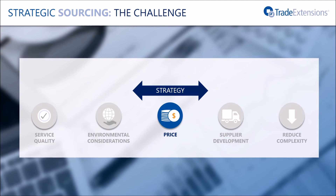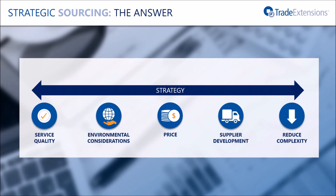In summary, effective strategic sourcing is not easy. If an organisation has a strategy that the sourcing team is trying to support, it needs a way of evaluating bids that takes this strategy into account. TESS helps companies collect the right data from suppliers, and then helps them optimise their sourcing decisions using that data. In this way, strategic objectives can be met whilst keeping cost to a minimum.